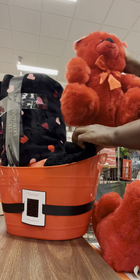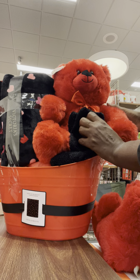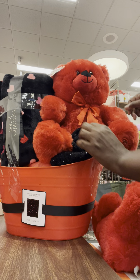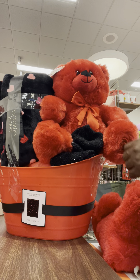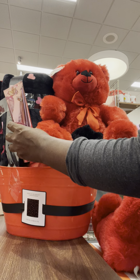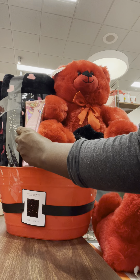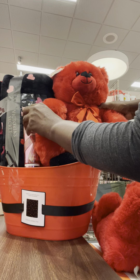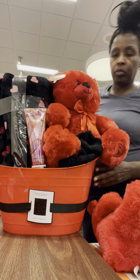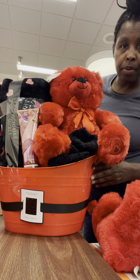Let me show y'all the big bear so you can compare. This is the big bear — he looks like a lot, right? With the socks and a bigger bear you could put the lotion here. See how much square footage he takes up? Y'all tell me in the comments below what y'all think.